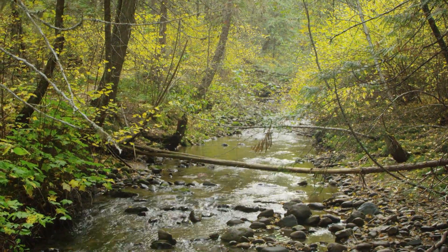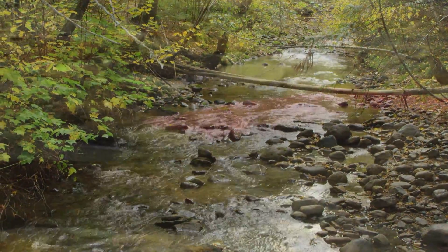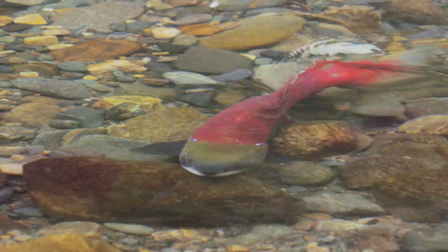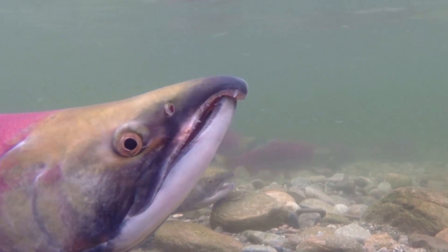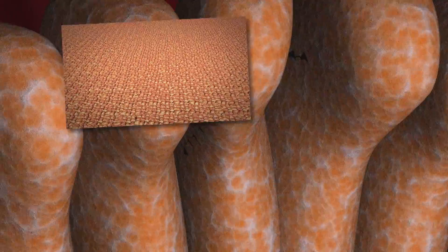The biological engineering required to interpret these chemical signals is stunning. The salmon constantly analyzes its route by testing the molecular composition of the water that enters its nostrils. In nasal cavities on both sides of the fish's head, flanges of tissue form olfactory organs.